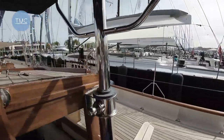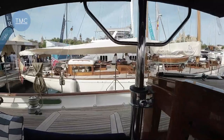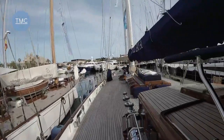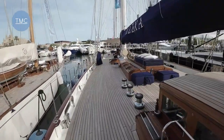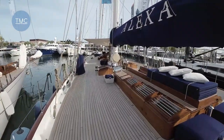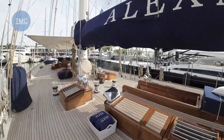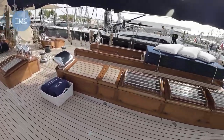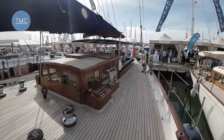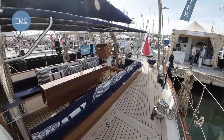There we are — that's Alexa of London. Not bad at all! The tender is winched in and out of the water using the halyards; it's in the water at the moment, and there's a space for it up on deck where the backgammon table was. 123 feet of proper luxury. Thanks for watching — click subscribe, click like, click all the things, and keep watching these videos because we'll keep them coming. See you on the next one!